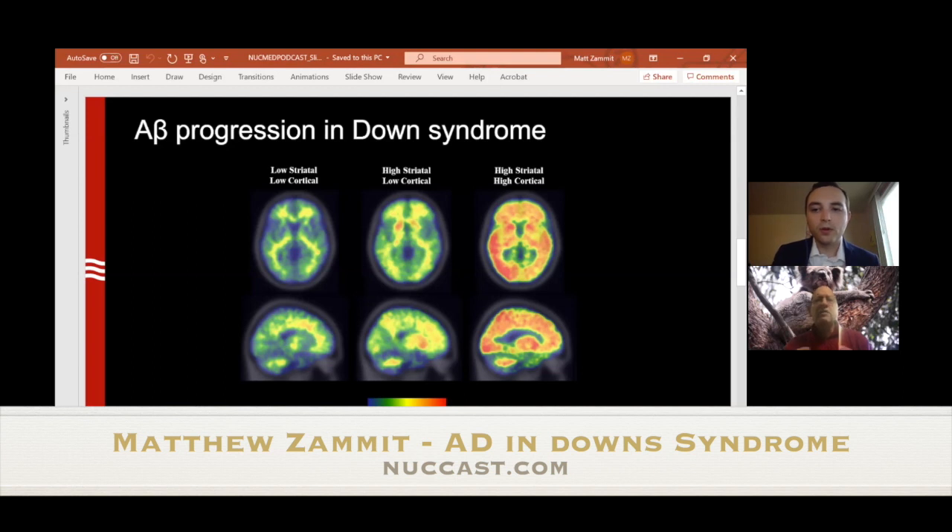That unusual striatal uptake is with Pittsburgh compound B tracer. With flutemetamol, I think striatal uptake is one of the indicators in their guidelines for sporadic Alzheimer's as well. And of course, in the later stages of Alzheimer's disease, the amyloid beta pathology very closely resembles that of sporadic Alzheimer's disease.